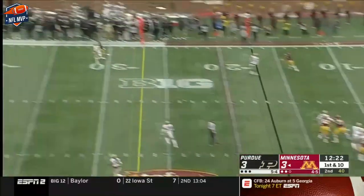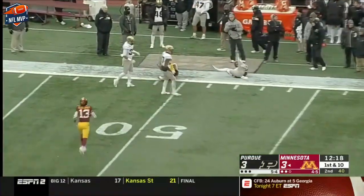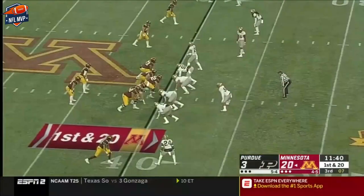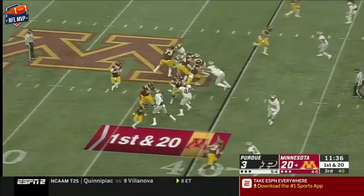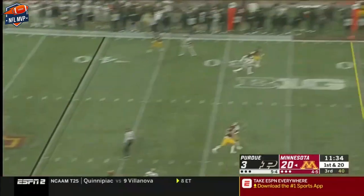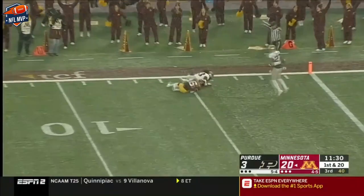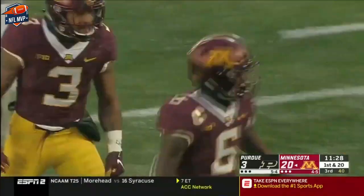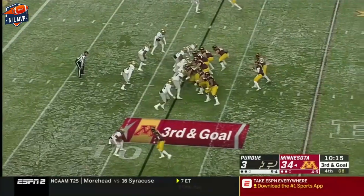Tanner Morgan is 7 for 12. He's going to chuck it deep again — double coverage — and the catch is made by Ottman Bell. Carrying the load out of the backfield today for the Gophers, with all the injuries they've had. And the pass — Tyler Johnson waited for it to come down at the 5-yard line. First and goal, putting on a show.